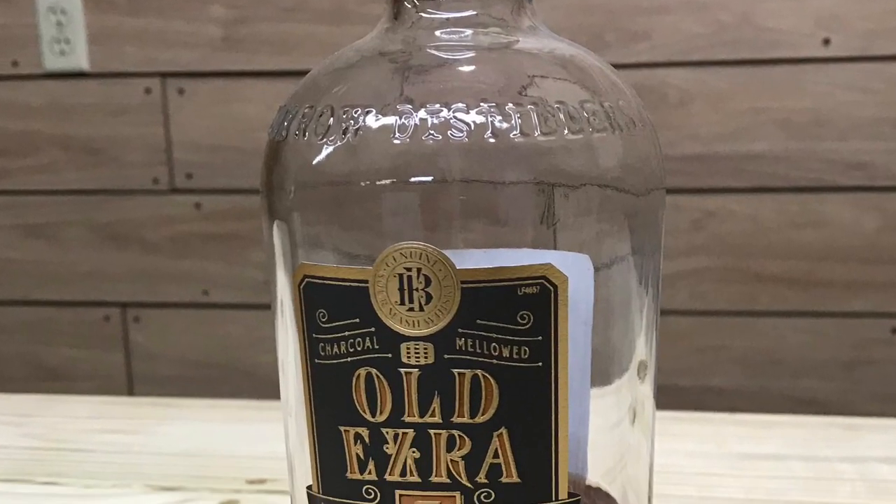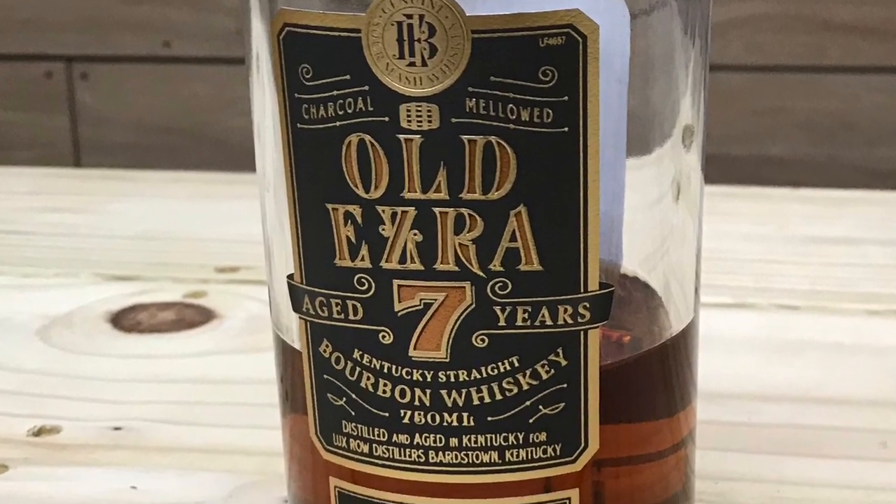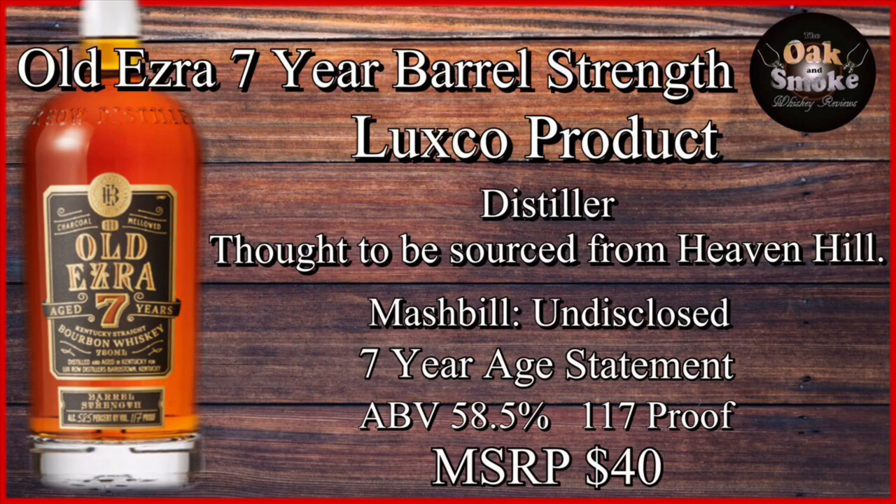Next up, the Old Ezra 7-Year Barrel Strength. Old Ezra 7-Year Barrel Strength Bourbon is a Luxco product, most likely sourced from Heaven Hill with an undisclosed mash bill. It's a 7-year age statement. It has an ABV of 58.5%, 117 proof, with an MSRP of around $40.